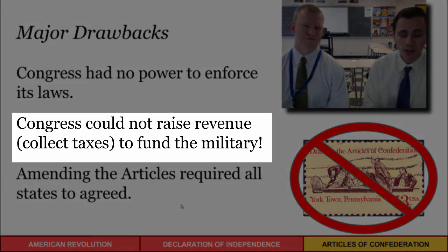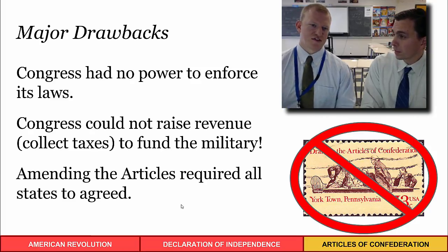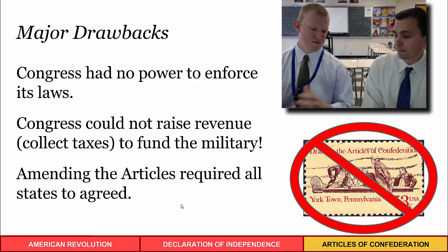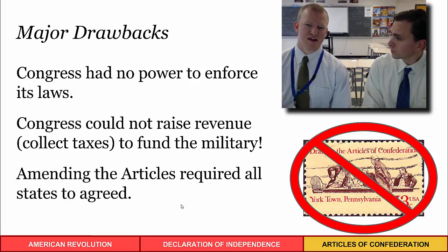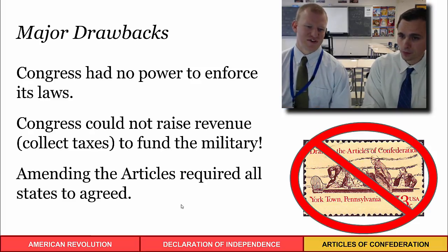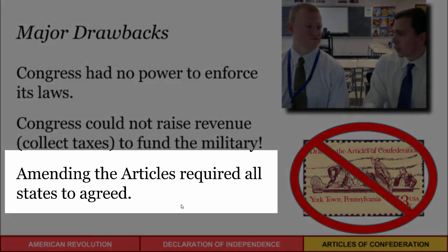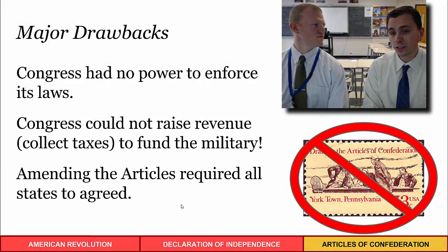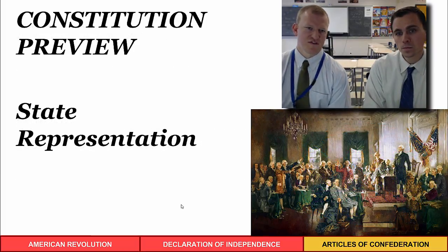Congress couldn't tax, so how would they raise a military? Under the Articles, it was up to the states to collect revenue. As demonstrated in class, whenever a resolution came up to tax imports or exports, states could voluntarily decide whether to pay, and most of the time those resolutions failed. Compounding this problem, the Articles themselves couldn't be changed unless every single state agreed — and getting all 13 vastly different states to agree on anything meant nothing could get done.